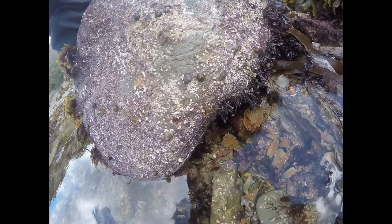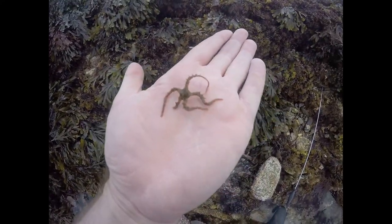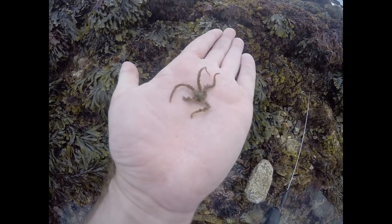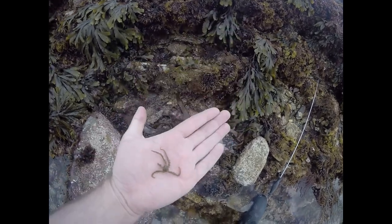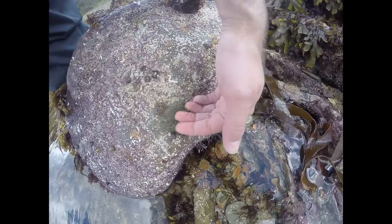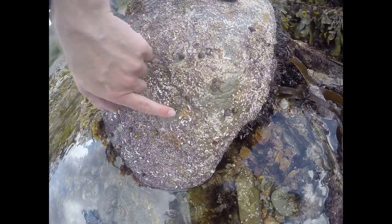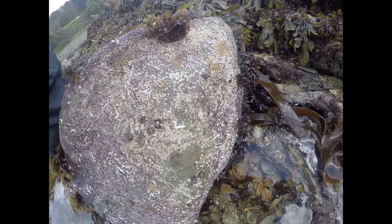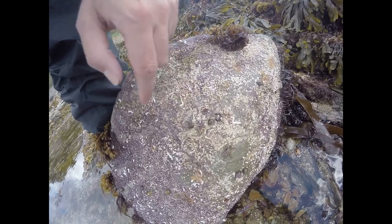Alright guys, I've just looked over this rock and what we have here is a brittle star, actually missing part of its leg. And here we have another, hopefully you can see it — a bigger broad-clawed porcelain crab. As well as these white things here — they're called keel worms, and they actually create a calcium carbonate shell around themselves which is very hard.